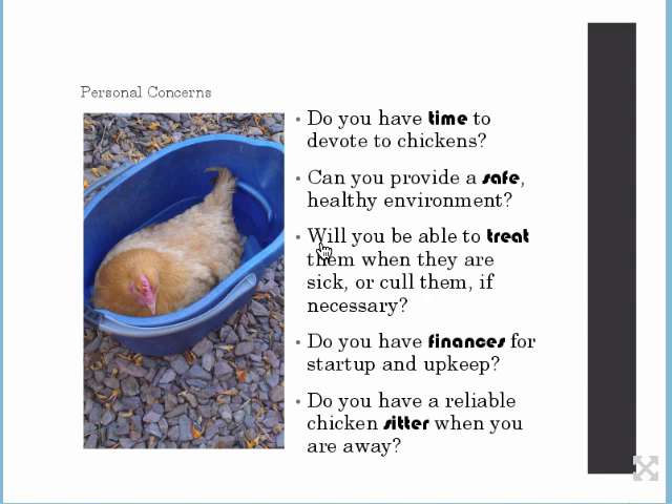Heidi came to me and said one of the chickens — she's got all of them named — was in the laying box and not coming out. She just went in there and expired. They don't really want you to even know if they're sick. Usually you don't have to do too much with them. But if something comes up, will you be able to handle it? Can you provide a safe and healthy environment? If you live on the outskirts of the city, you need to be extra safe because there are more predators at the edges.